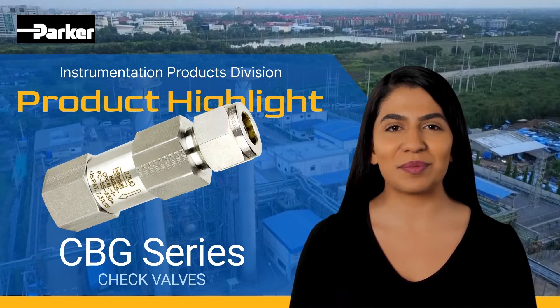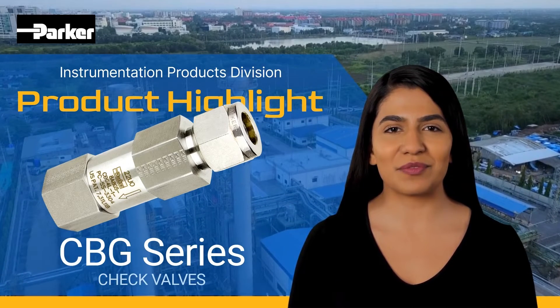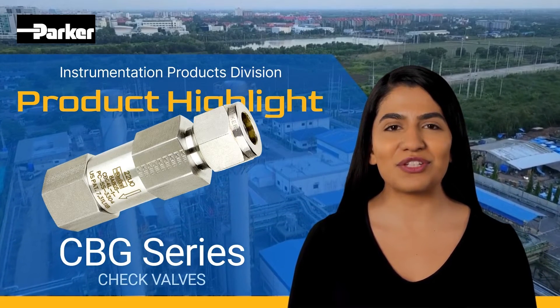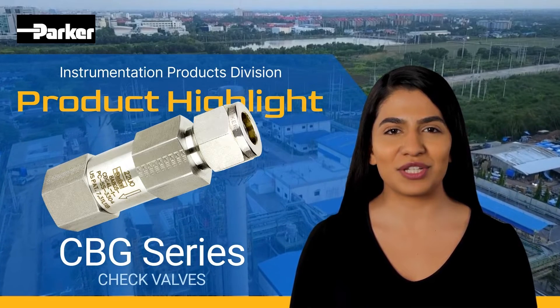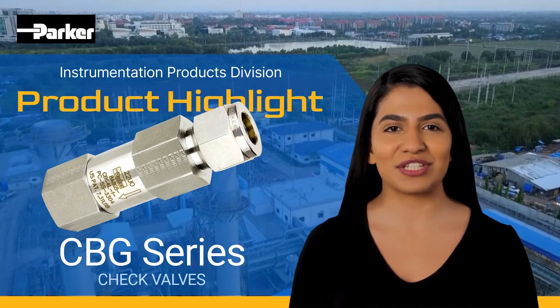Specifically designed for higher temperatures up to 500 degrees Fahrenheit and dual-fuel gas turbine applications with precise cracking pressures and optional fixed orifice flow control, the CBG Check Valves are the superior choice for your demanding service conditions.